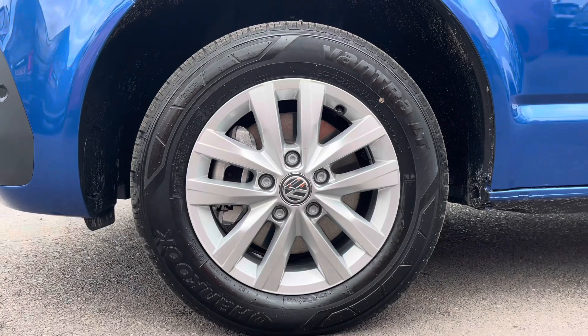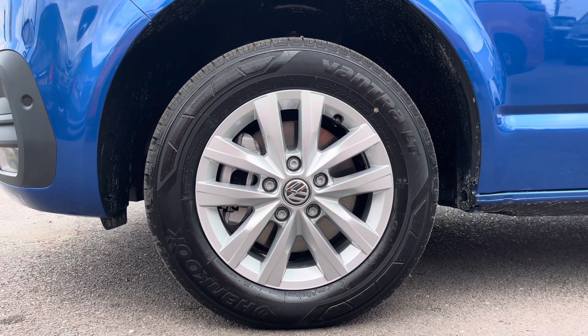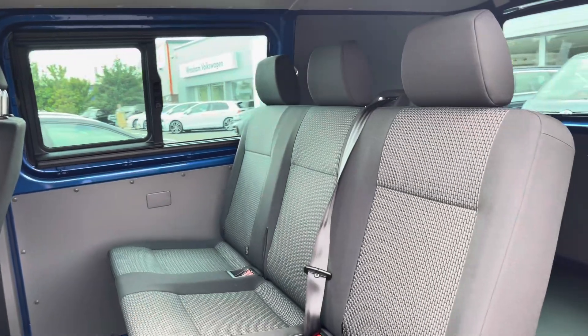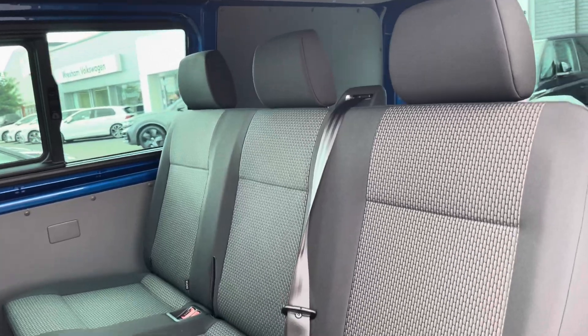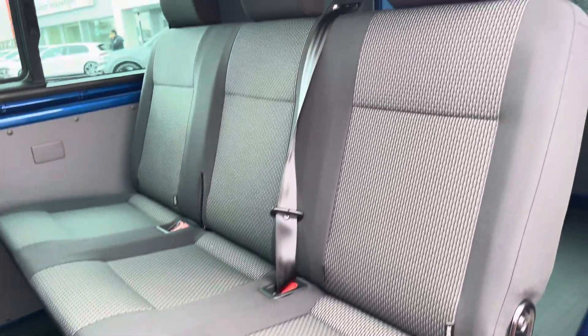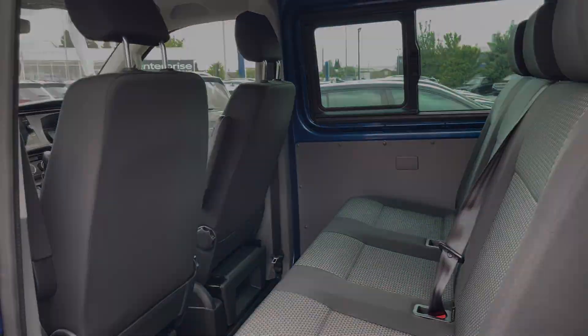16-inch Clayton alloy wheels come finished in silver, complementing the Ravenna Blue paintwork fantastically. Taking our first look at the second row of seats, you can see it does come in a three-seater bench, and each of the outside seats boasts isofix mounting points for easy mounting of child seats — it's a very spacious and comfortable place to be.